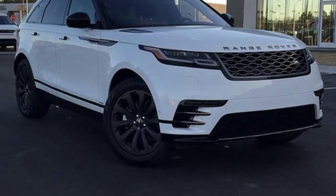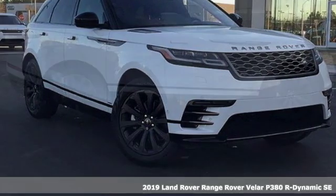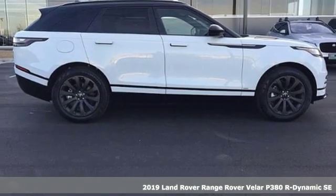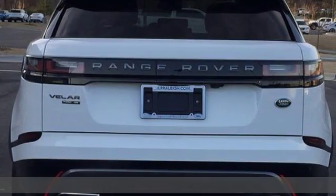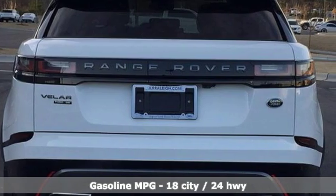Here's a new 2019 Land Rover Range Rover Velar — legitimate off-road capability, premium comfort, and head-turning style. It's exactly what you'd expect from a luxury off-road legend.